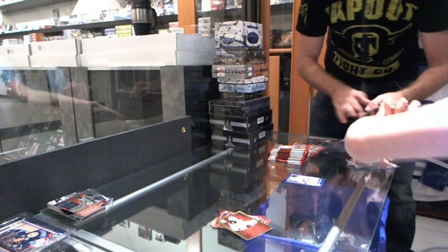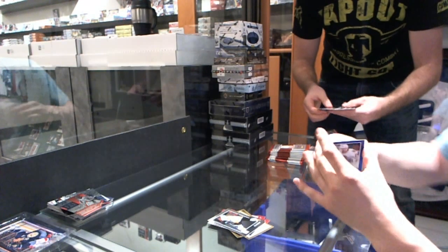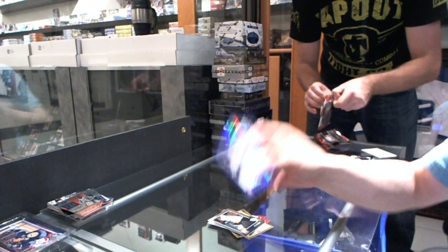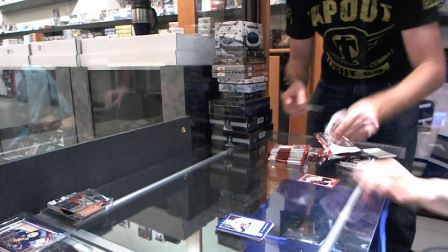Elite Series for the Pittsburgh Penguins' Sidney Crosby. Rookie Autograph for the Chicago Blackhawks' Marcus Kruger. They say you open packs like a noob. Whatever.